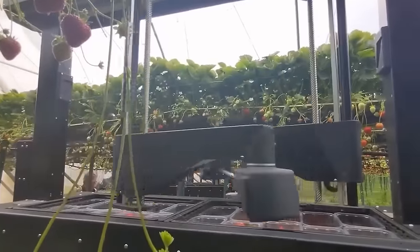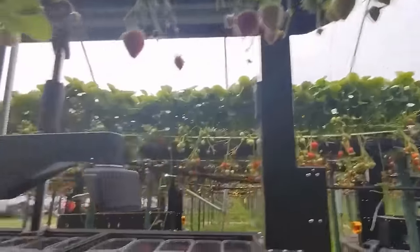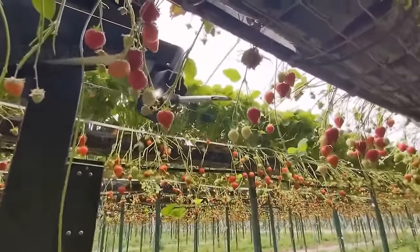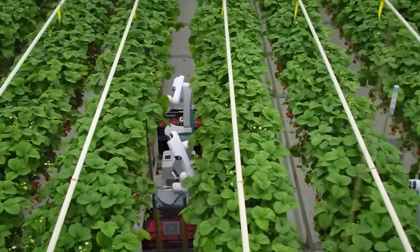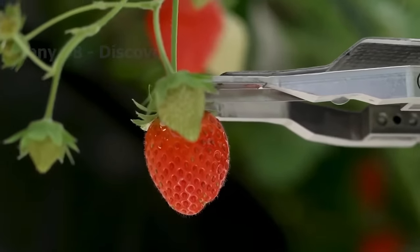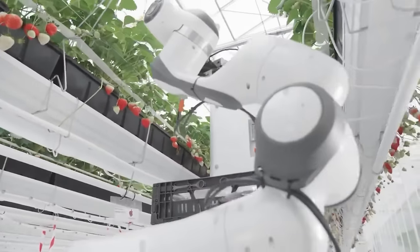Farmers only like robots that have reasonable prices and high-quality harvest results. Picking by grabbing the stem will result in low-quality crops. Therefore, manufacturers try to create robots that pick the stem to avoid touching the fruit, which also contributes to increasing preservation efficiency.